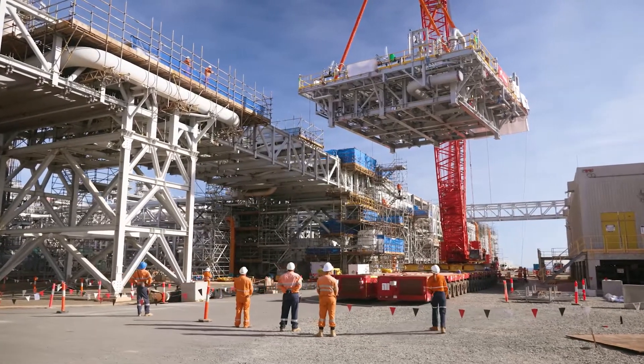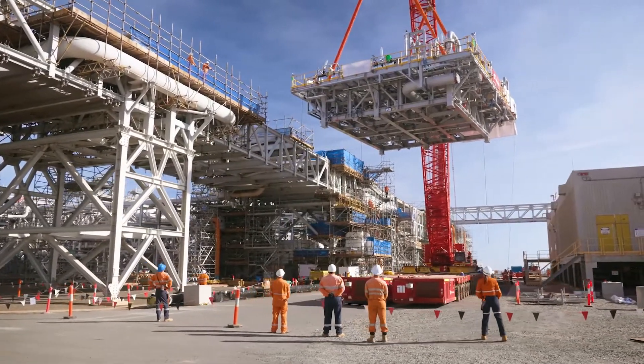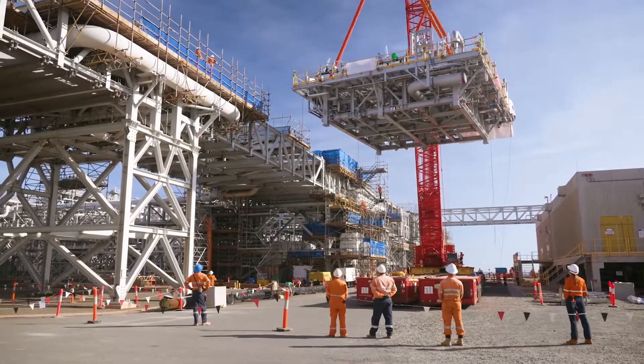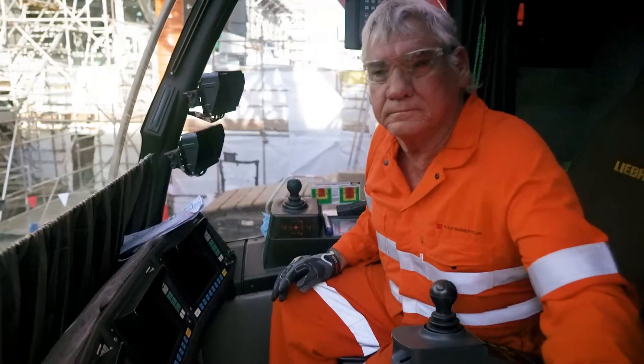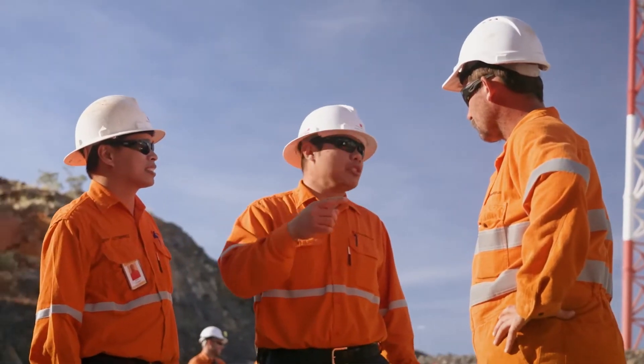What goes into making the lift successful is the communication from the start — from the engagement with the client, with our project management team, with our engineering team, with our crane crew. Communication, like I said, is key.